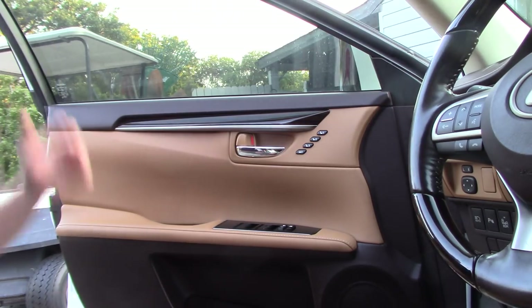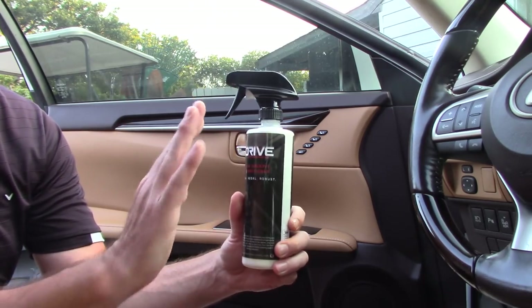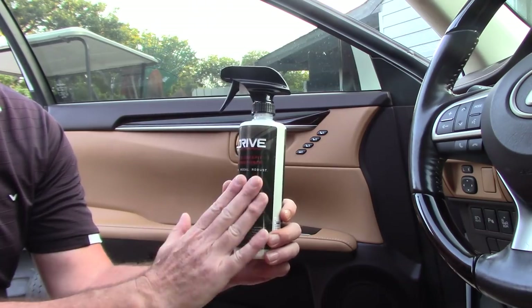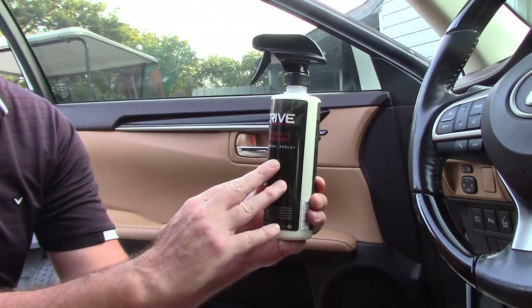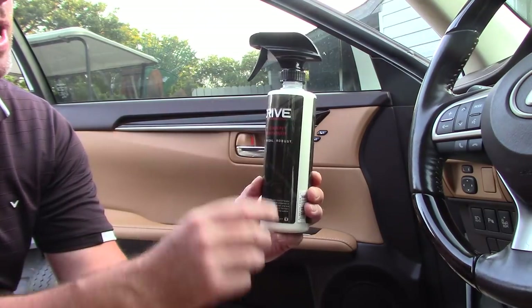I've been talking about Drive Auto Appearance — I don't work for these guys, I just want to share what I'm learning as I move forward using a lot of their product lines. This company, Drive Auto Appearance here in Dallas, Texas — I'm a little spoiled, I can walk right into their store and buy whatever I want.